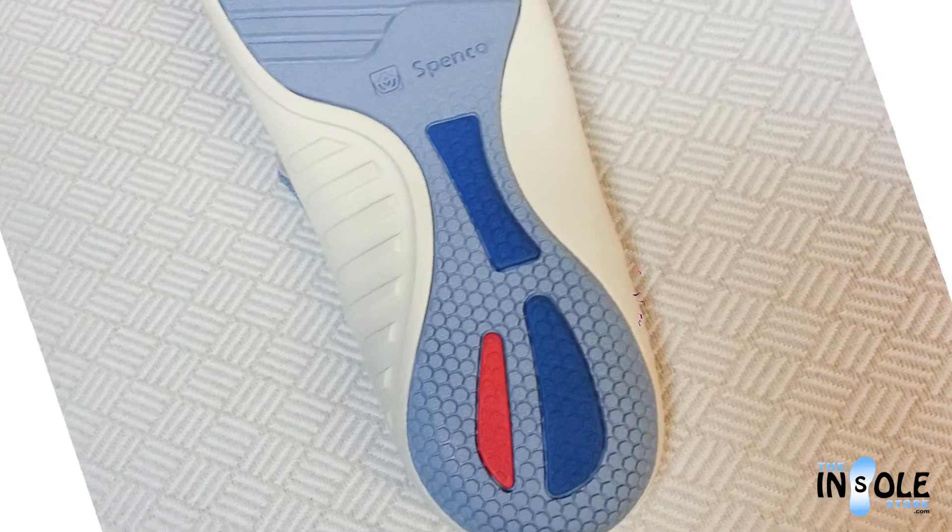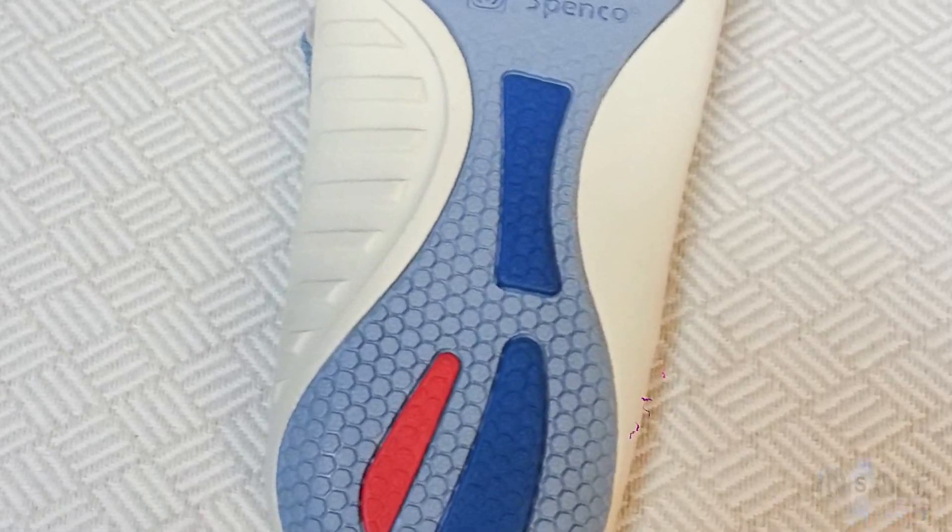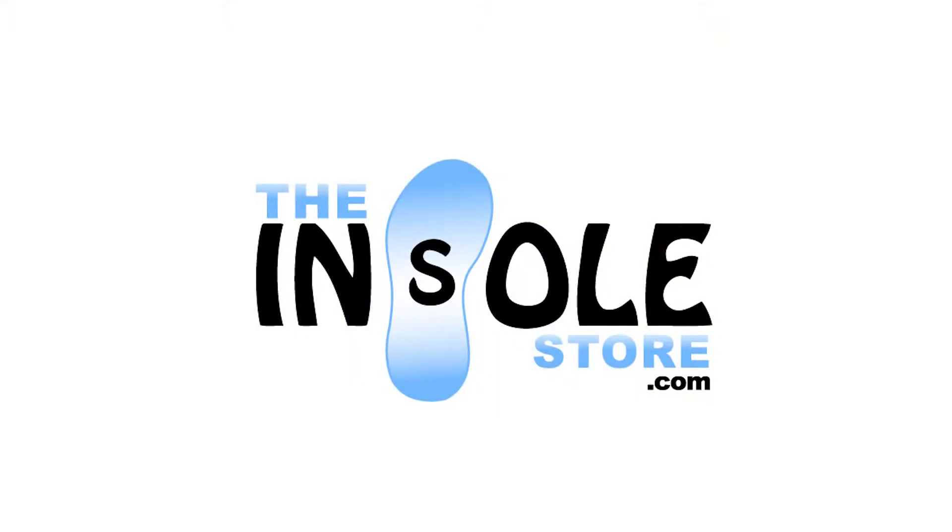The Spinco Yumi Collection is built to last and built to love. Order yours today at the insolestore.com.